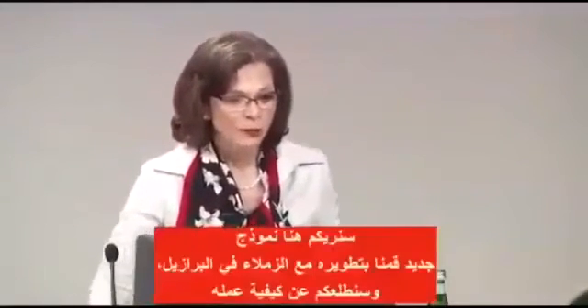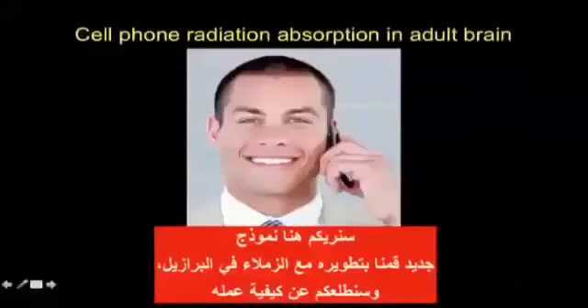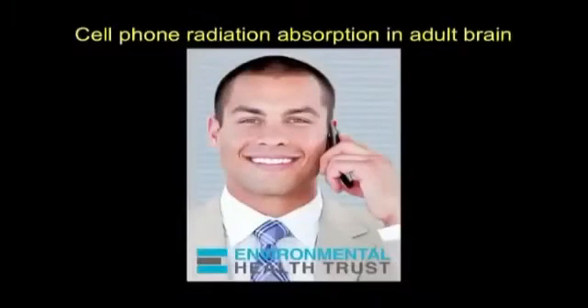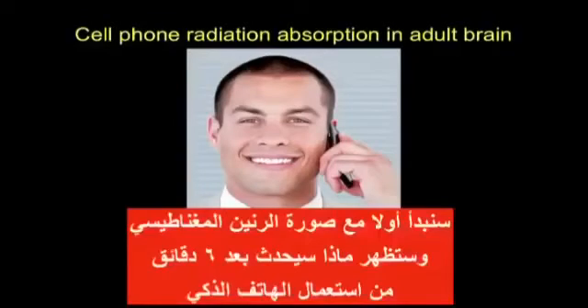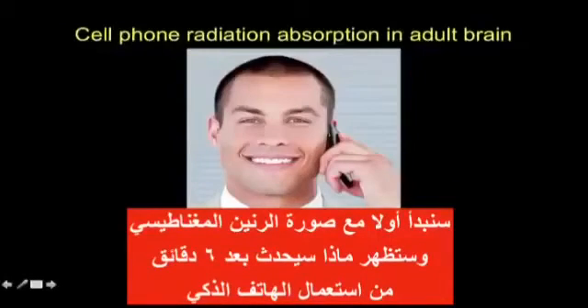This is some new modeling that we've developed with colleagues in Brazil, and we can share with you how we've done it. We first start out with the MRI and create the model with one millimeter voxels — quite a bit of work goes into creating this — and here is what it looks like after a period of six minutes.